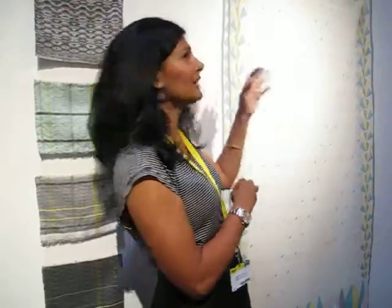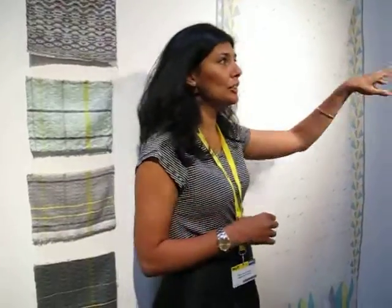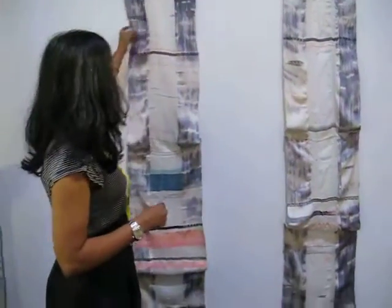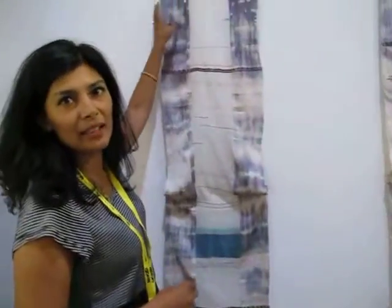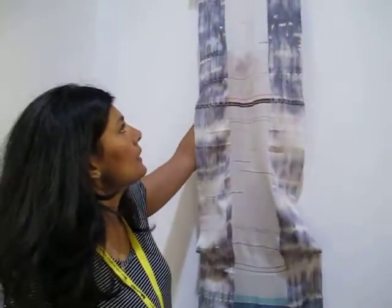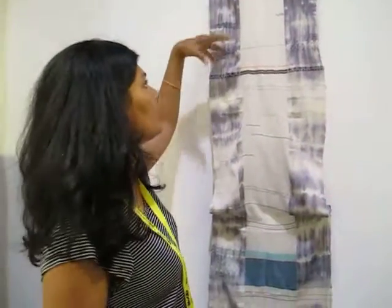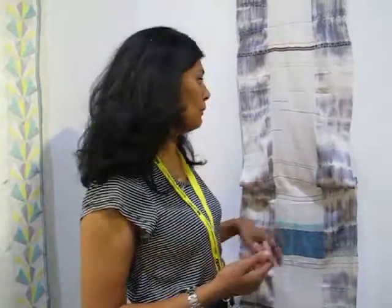As a textile designer I also learnt the technique and started to use it in my own weave — to take the Jamdani technique and use different materials. This is a very, very fine cashmere and silk. I hand-dye it and handmade this myself. This is a scarf — I just wanted to explore the technique using it in different mediums and different ways.